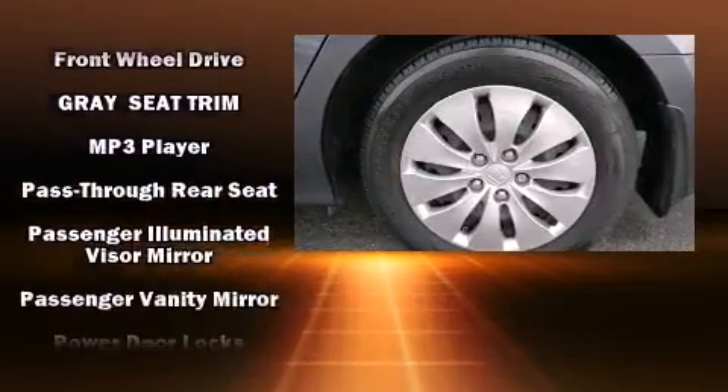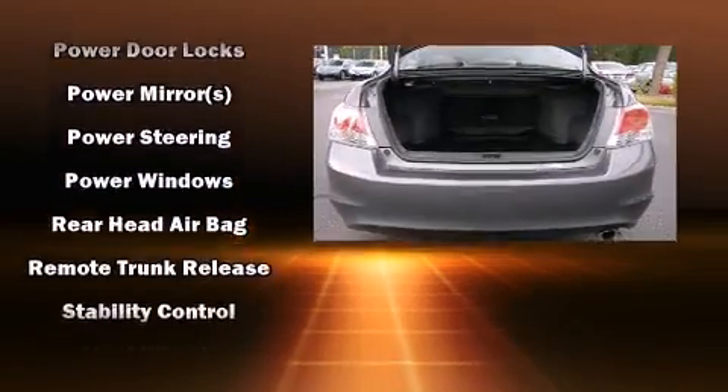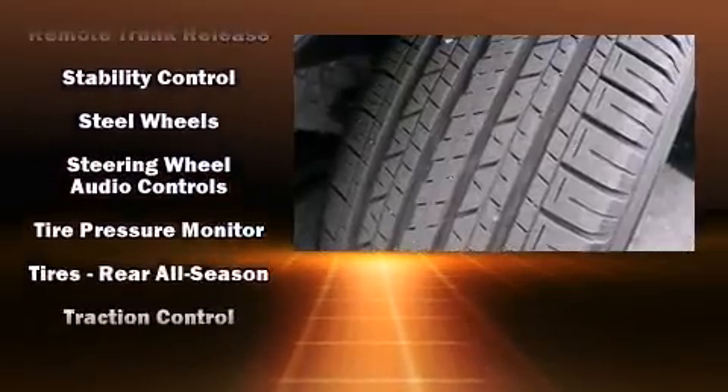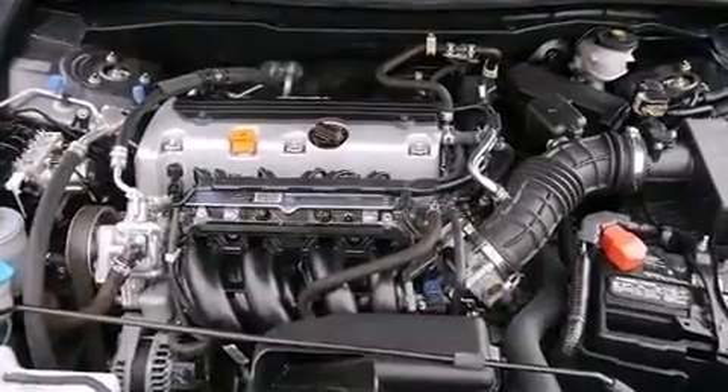Take assurance in side-curtain airbags, providing head protection in the event of a severe collision. This vehicle has achieved certified pre-owned status by passing Honda's comprehensive certification process, including an exhaustive 150-point inspection.